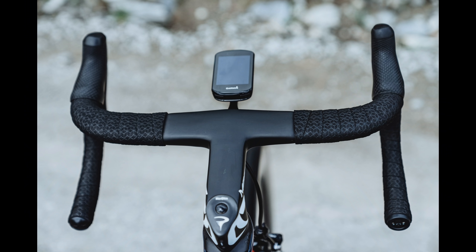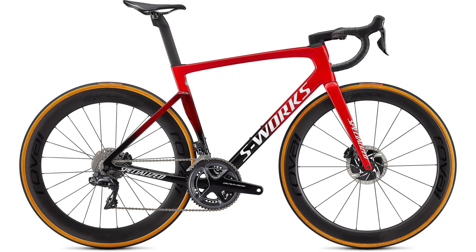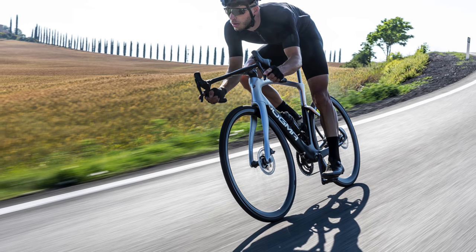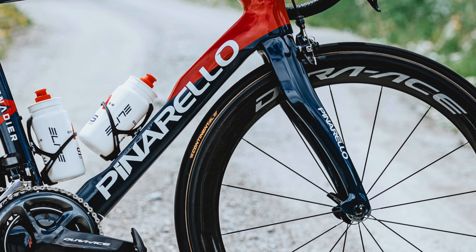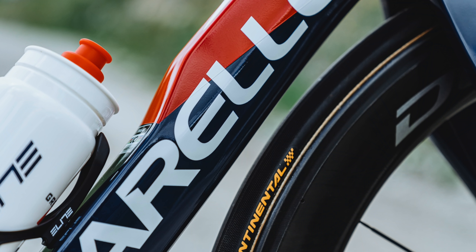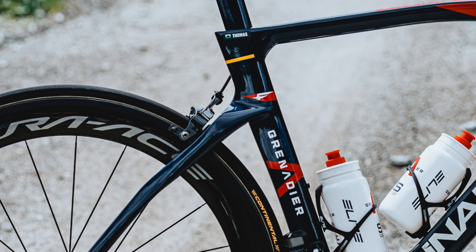The Dogma has always been fairly unique in the pro peloton in being one bike designed to be both lightweight and aerodynamic, whereas other brands have a dedicated lightweight bike and a dedicated aero bike. That's starting to change — the Specialized Tarmac SL7 is similarly both lightweight and aero. The new Dogma F is of course more aero than the bike it replaces. Pinarello claims a nearly 5% aerodynamic improvement for the disc brake version and just over 3% for the rim brake version, with most of those savings down to a new fork, reshaped downtube, and flared seat stays — perhaps the biggest change from the old F12.